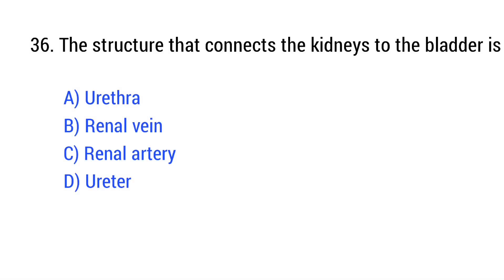Question number 36. The structure that connects the kidneys to the bladder is? The right answer is Option D: ureter.